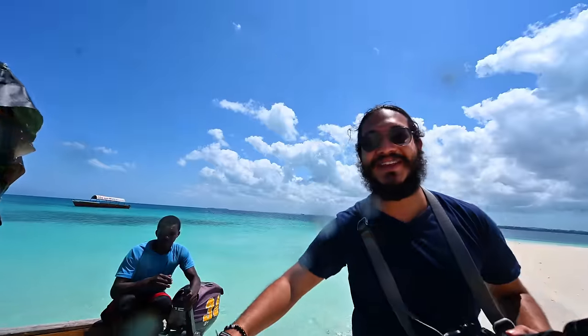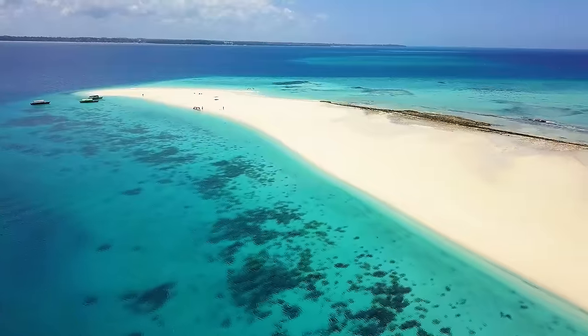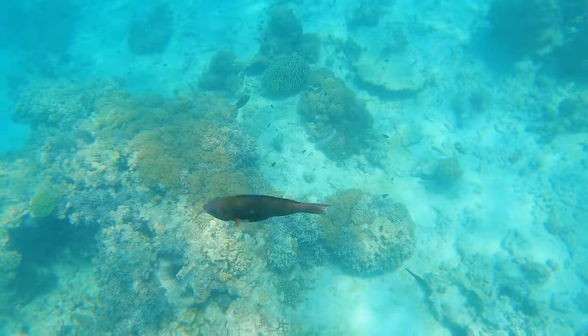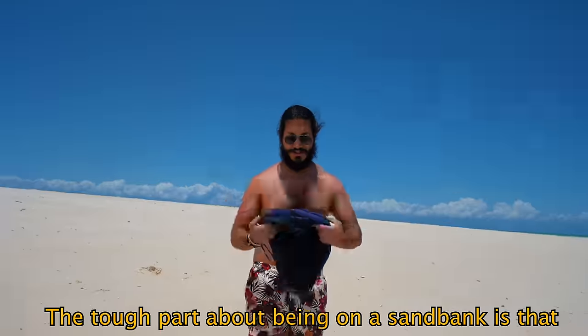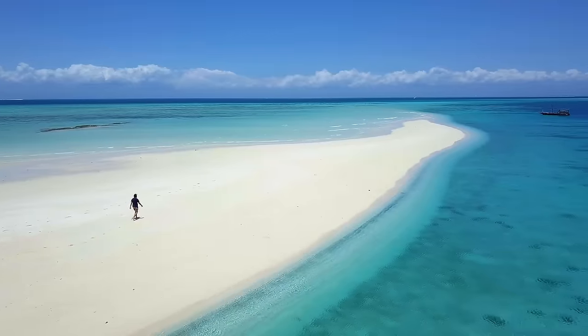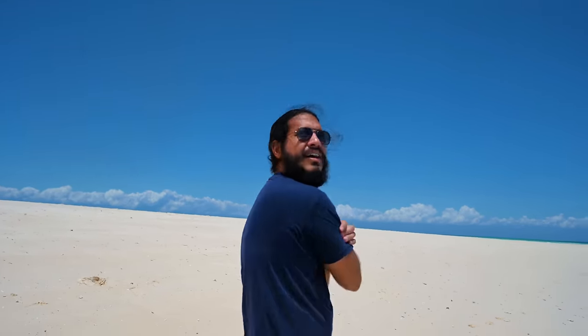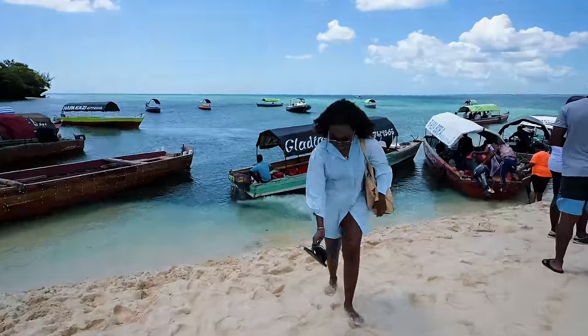Look at this water — it's so blue! An island which is literally a bank of sand in the middle of the ocean — I'm mind blown. I think this is the most beautiful water I've ever seen. The fun part about being on a sandbank is that there's no shade anywhere so you get sunburnt and turn into a crisp! That was an amazing time snorkeling, and it's really impressive that the coral has kept up even though there are so many tourists that go there.